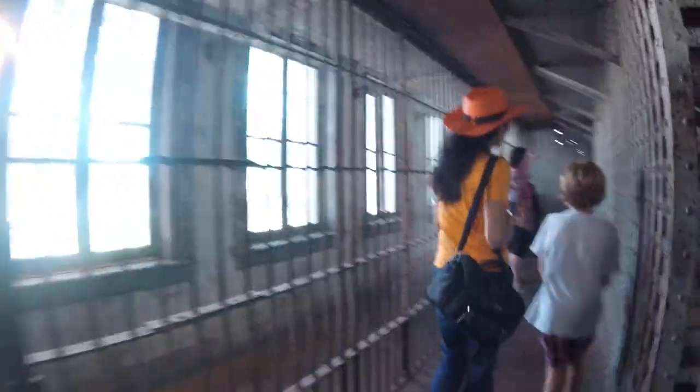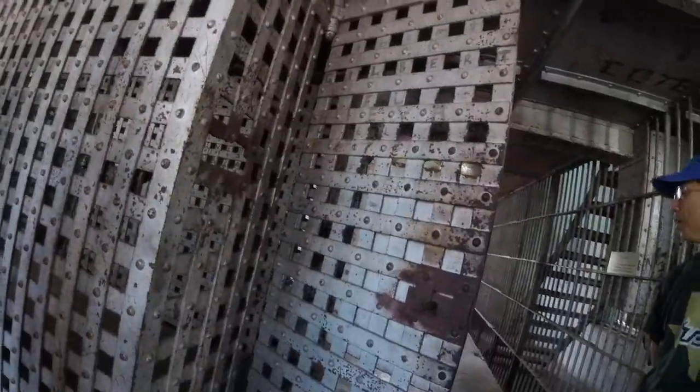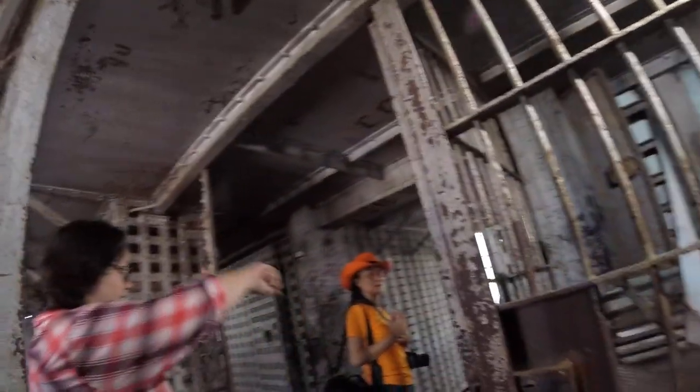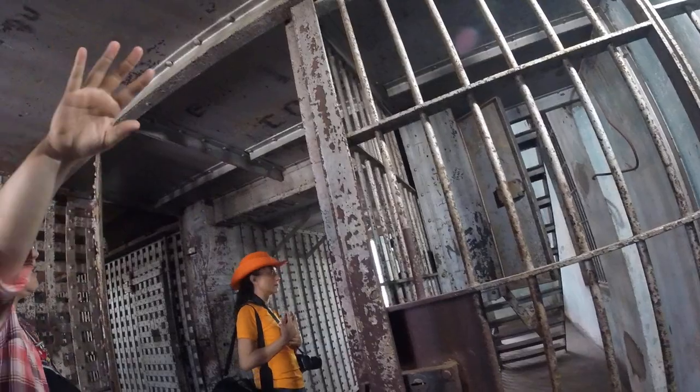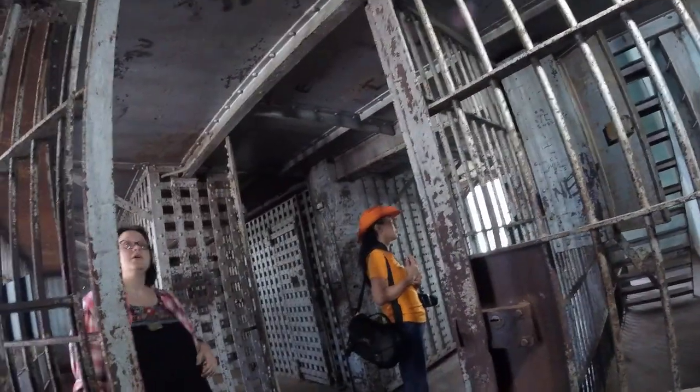Here is where they took their showers — the showers were in those holes right there. They were allowed out here once a week if they were lucky to take a shower. They didn't take baths — they took showers. Along the walkway here, the guards were only allowed in this area, while this area out here was for the prisoners' exercise yard.